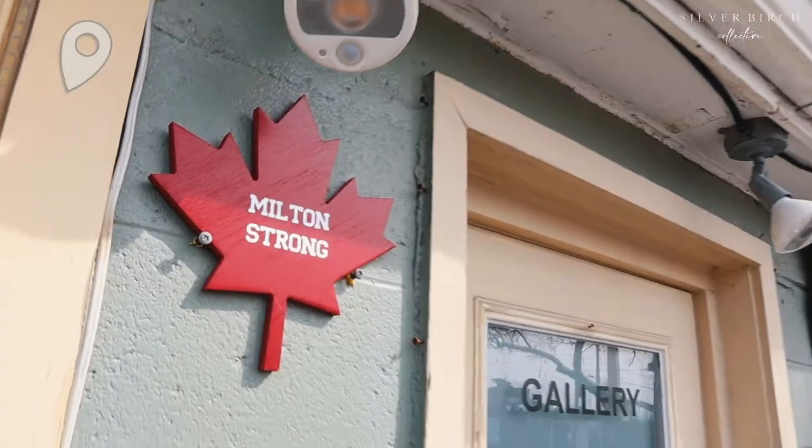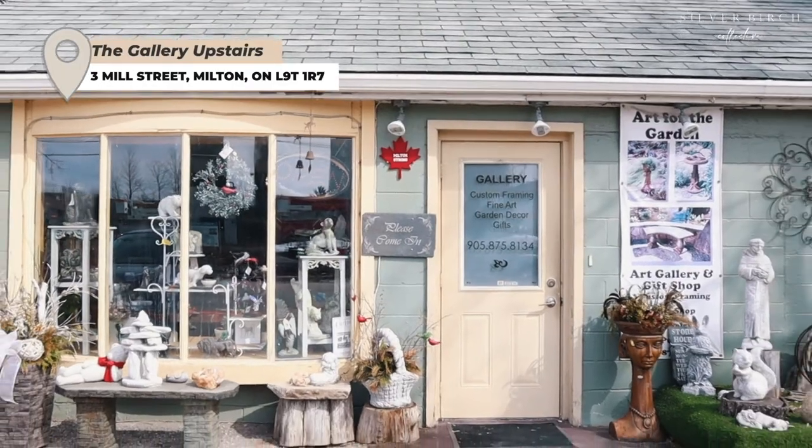Hey Milton! Welcome back to another Check It Out Milton episode. Today we're here at the Gallery Upstairs, which is on the corner of Bronte and Mill Street here in Milton.